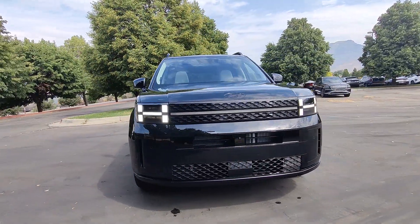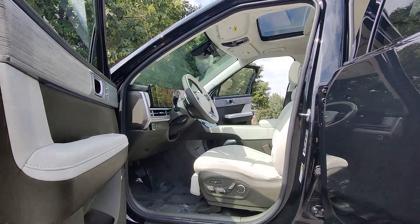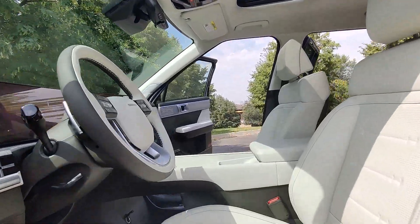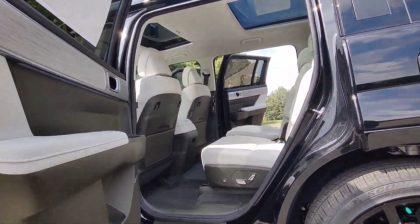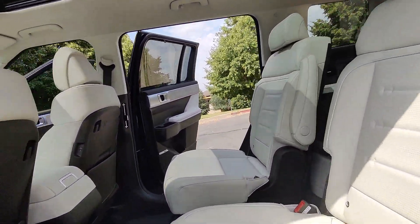Heated steering wheel, Apple CarPlay and/or Android Auto, head-up display, keyless entry, moonroof, navigation system, heated rear seat, power passenger seat, power liftgate, heated mirrors.